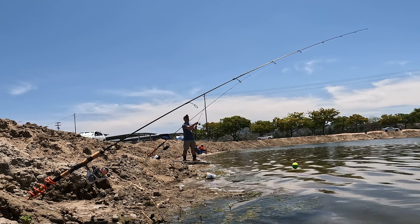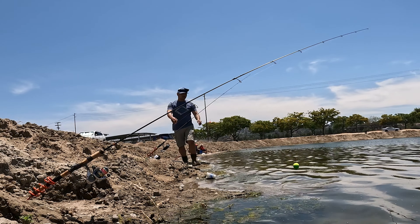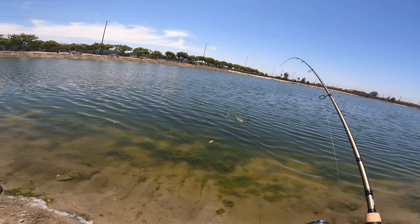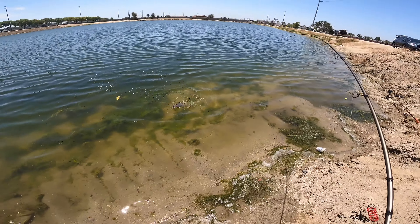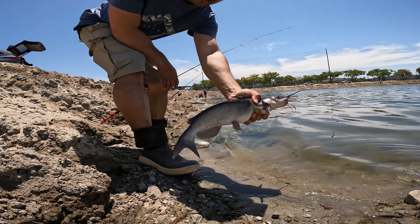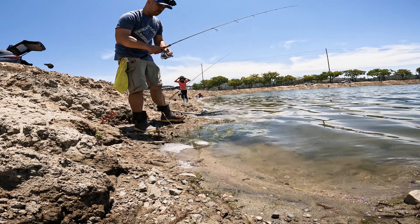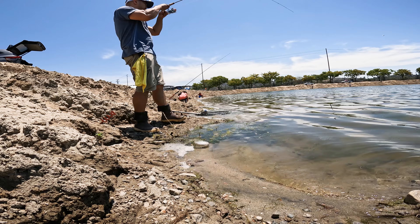Rod two — I did have mealworm and marshmallow on that one, so mealworm and marshmallow finally got some love. Super subtle bite — I even had a chance to toss out rod one and come back, take the bobber off, wait for the line to start going, then start reeling. Super subtle bites. The ultralight setup again getting fishing action — this rod got probably most of the action throughout the day.